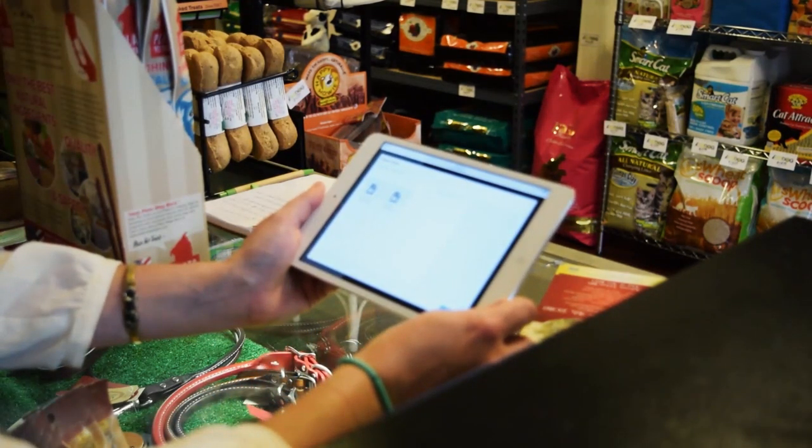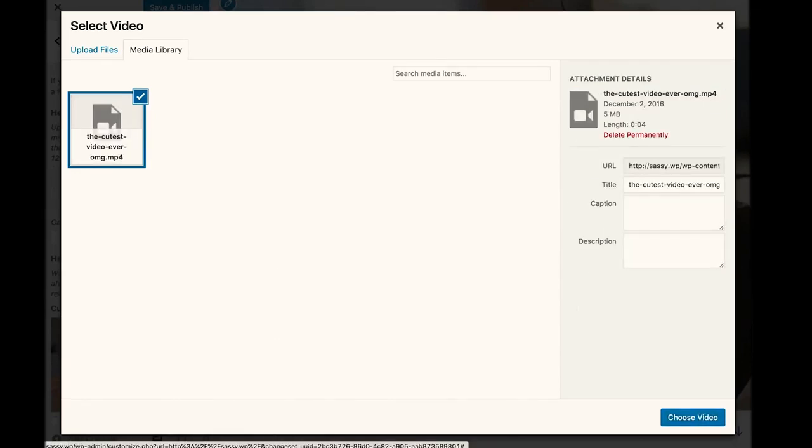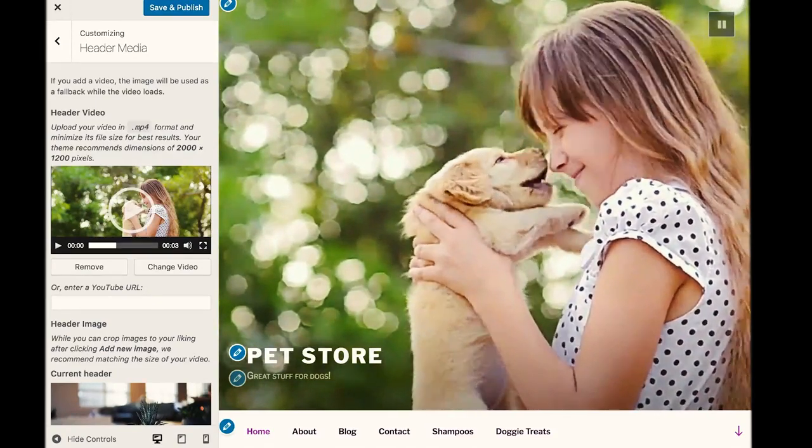As she customizes her theme, Carly notices that she can add a video to her header. She chooses a video she shot of her niece with a puppy and adds the video header to her site directly from her tablet.